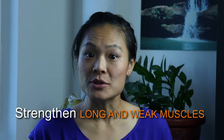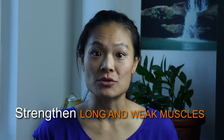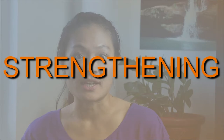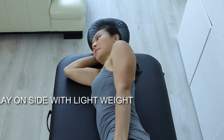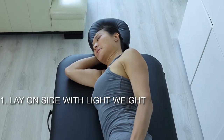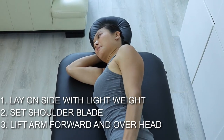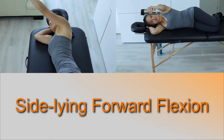Secondly, do some exercises to counter the lengthened muscles around the shoulder blade and shoulder and stretch the shortened muscles in the front. These strengthening exercises have been shown to activate the muscles controlling the shoulder blade without overusing the frequently tight upper trapezius. The first exercise is to lay on your side with a light weight. Start with your arms at your sides, set the shoulder blades by pulling them back and down, then bring the arm forward and up towards the head. Keep the movement slow and controlled.